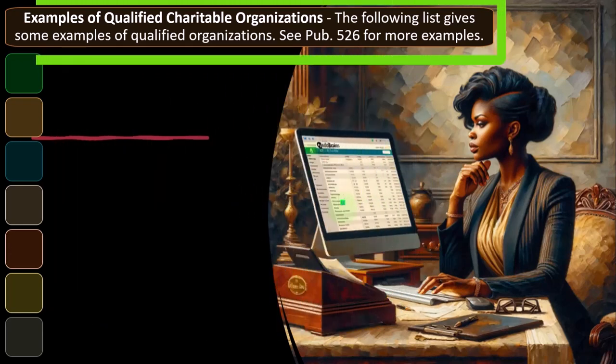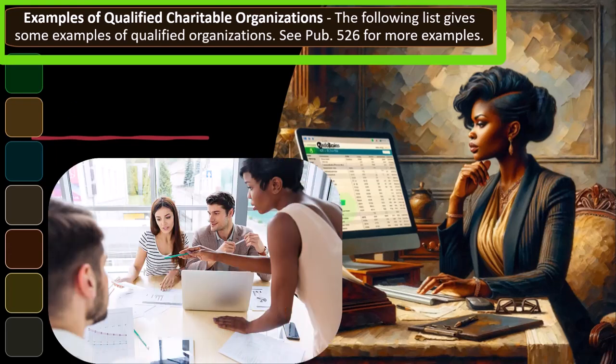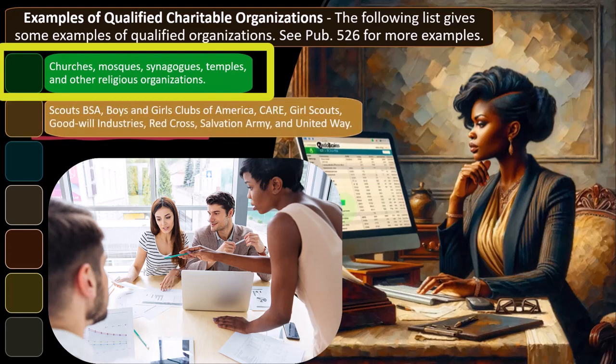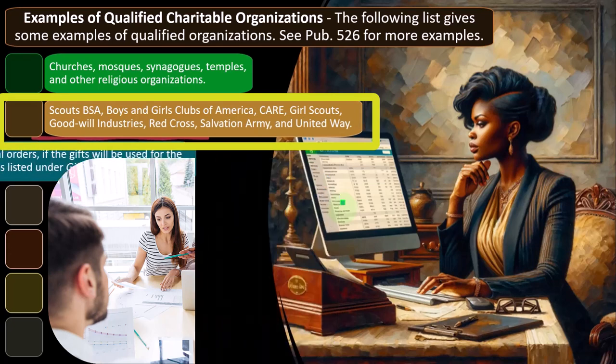Examples of qualified charitable organizations: churches, mosques, synagogues, temples, and other religious organizations; Scouts BSA, Boys and Girls Clubs of America, CARE, Girl Scouts, Goodwill Industries, Red Cross, Salvation Army, and United Way. Fraternal orders where gifts will be used for charitable purposes, veterans and certain cultural groups, nonprofit hospitals and medical research organizations, and most nonprofit educational organizations such as colleges.